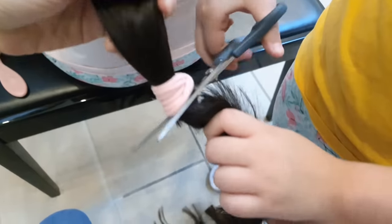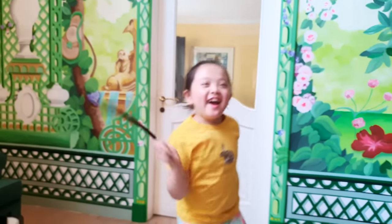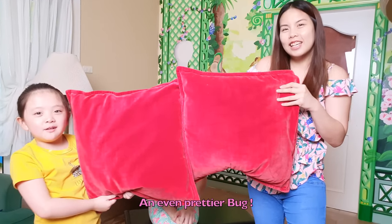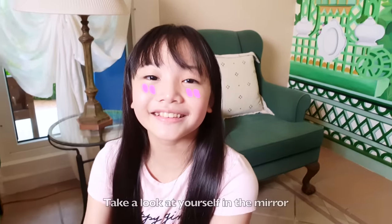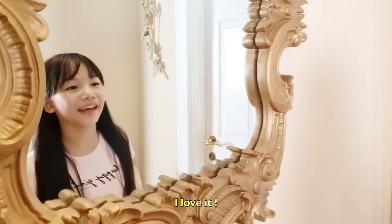How's it going? We present to you our masterpiece — an even prettier Bob! You're so pretty! I love it. Take a look at yourself. I love it!